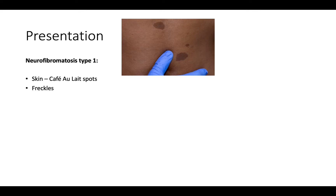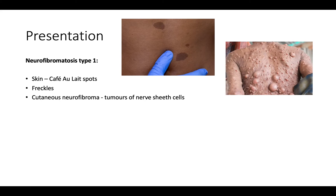Patients also get freckles, usually in quite unusual places like the armpit, the groin, or under the breast. They can also get neurofibromas, which are tumors of the nerve sheath cells. They don't look particularly pleasant but they're not painful — they are benign tumors, usually found in late teens, quite different to café au lait spots which appear early in life. Importantly, neurofibromas don't undergo any malignant change; they are completely benign.